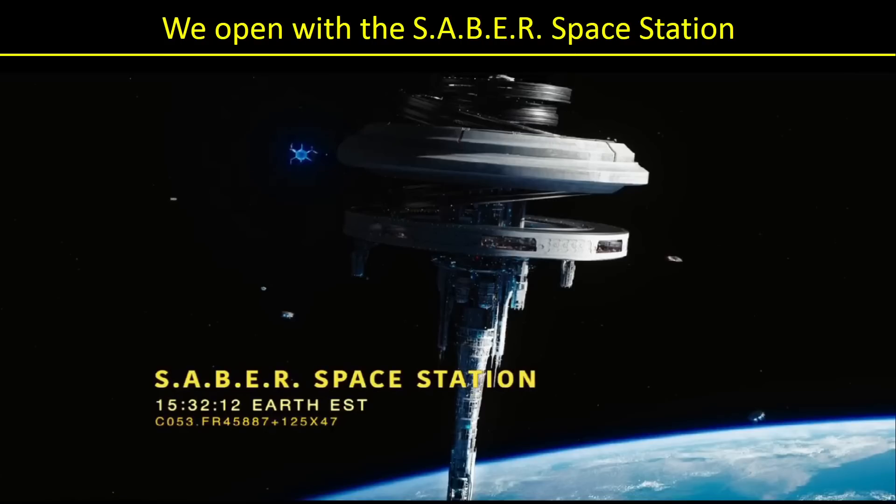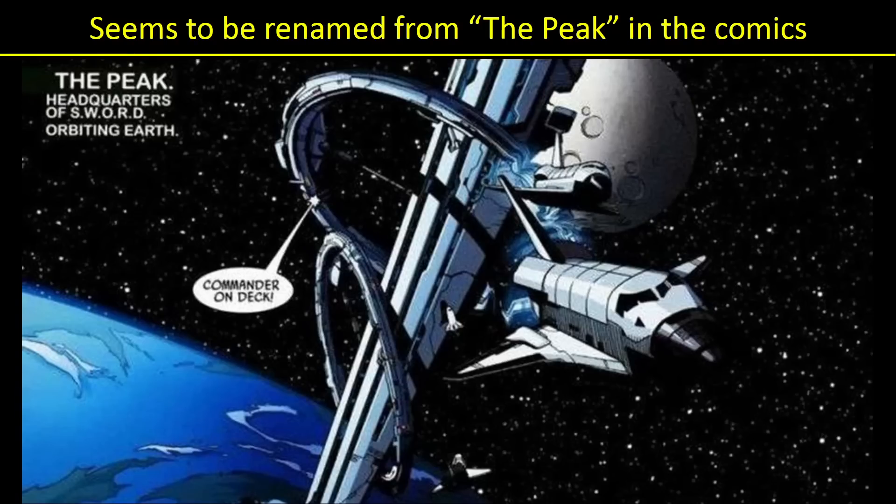So we open with the Saber Space Station — yet another acronym. I've Googled everywhere and I can't find what Saber stands for. If anybody knows what that acronym stands for, please leave it in the comments. We know it's over Earth, and they even give us the time, but not the date. Notice to the left of the station, you see a jump point opening, so clearly Earth is working with other planets now. And we notice all the different ships leaving and docking at the station.